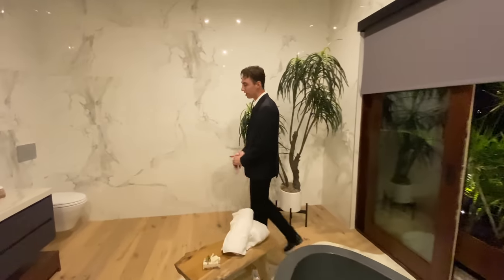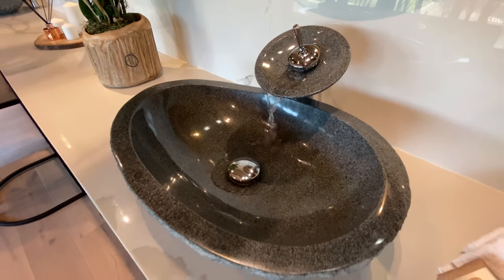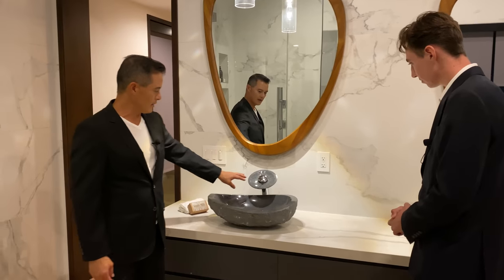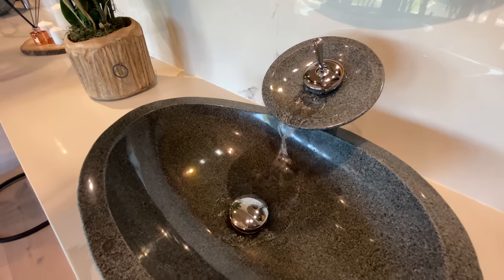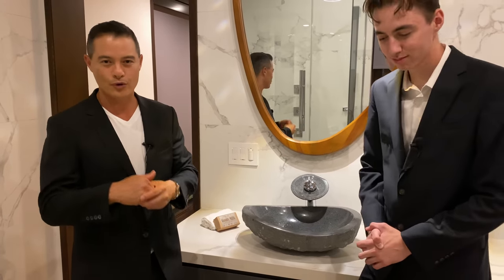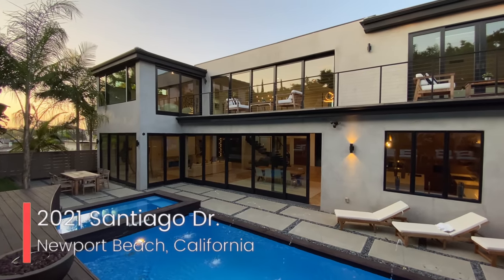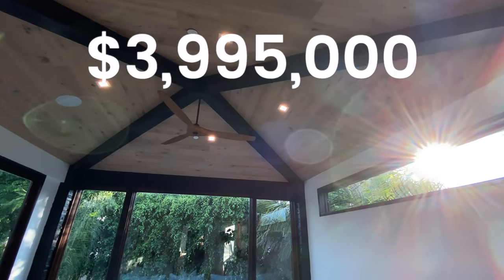Something that blew me away — take a look at this faucet. I've never seen anything like it. These are natural granite stone sinks with a natural granite faucet, designed so the water flows like a waterfall through rocks with a fresh stream effect. It's a total spa experience. This is 2021 Santiago Drive, a beautiful modern tropical home offered at $3.995 million. Stay tuned for the next property tour.